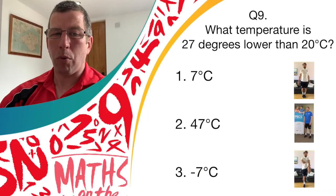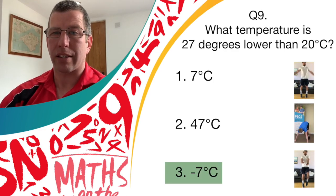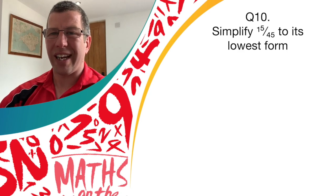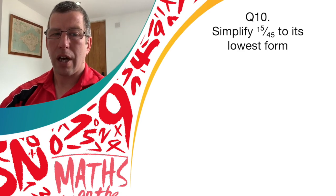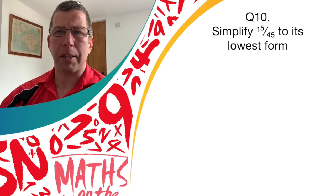Fantastic work if you've got this one right. It's actually answer three — minus seven degrees Celsius. Give yourself another point. Now, question ten — fractions. Can you simplify 15 over 45? I'll give you a few seconds just to think about this.